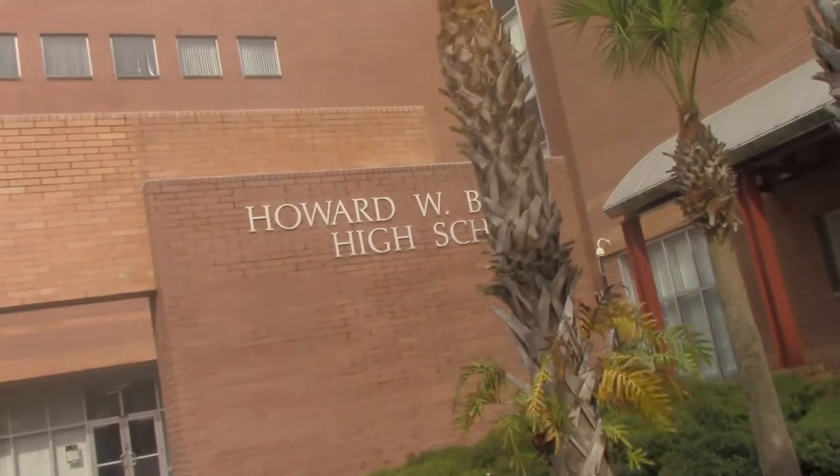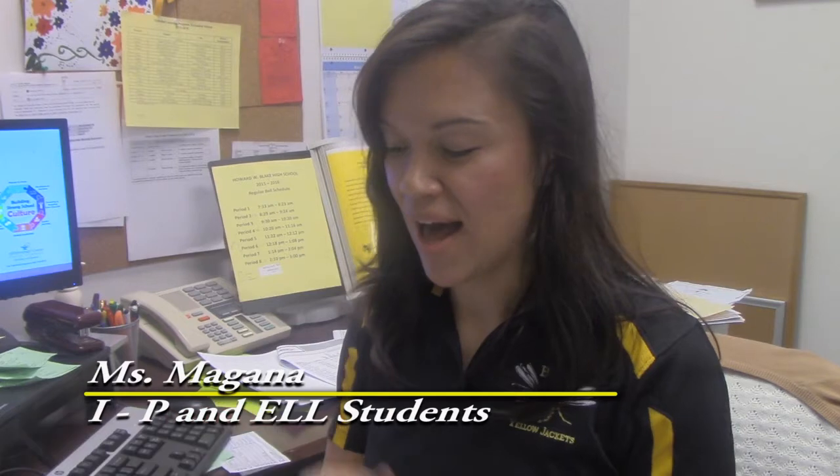All right students, let's come inside the guidance office and get started. Hi again, this is Miss Magana. What I will be reviewing is graduation requirements.